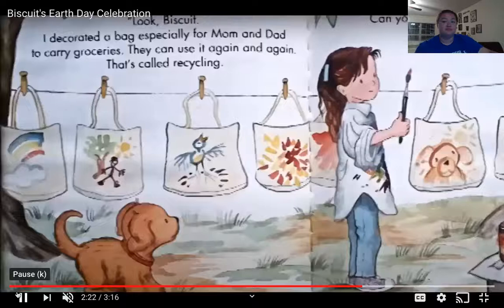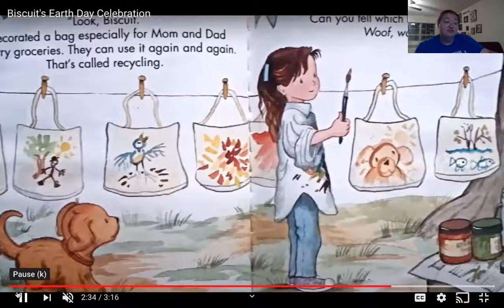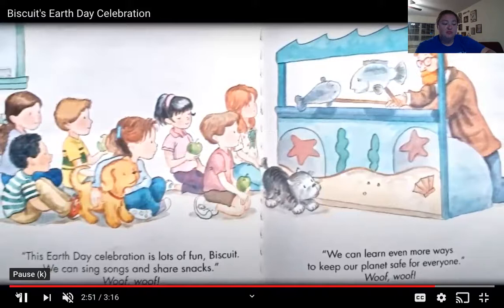Look, Biscuit! I've decorated a bag especially for mom and dad to carry groceries. They can use it again and again. That's called recycling. Can you tell which bag is mine? Woof, woof! This Earth Day celebration is lots of fun, Biscuit. We can sing songs and share snacks. Woof, woof, woof! We can learn even more ways to keep our planet safe for everyone. Woof, woof!